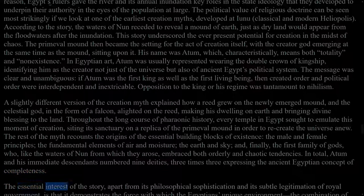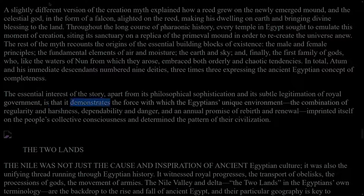The essential interest of the story, apart from its philosophical sophistication and its subtle legitimation of royal government, is that it demonstrates the force with which the Egyptians' unique environment — the combination of regularity and harshness, dependability and danger — and an annual promise of rebirth and renewal imprinted itself on the people's collective consciousness and determined the pattern of their civilization.